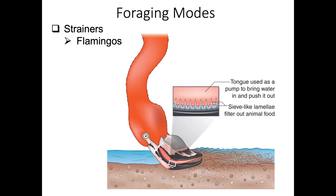Flamingos and some ducks are strainers - they go after microscopic invertebrate prey in water or in the benthic surface of a water body. They bring in water and soil or algae into their mouth, then squirt the water out along with non-digestible food, trapping microscopic invertebrate prey that they then eat.